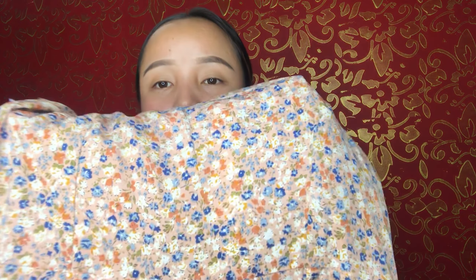This next dress is a flower printed dress, and I didn't buy it — it was gifted to me by my sister. It is a shawl-style dress and it is very perfect for summers. I found a very similar dress on Urbanic, so I will post the link and picture of that in the description.